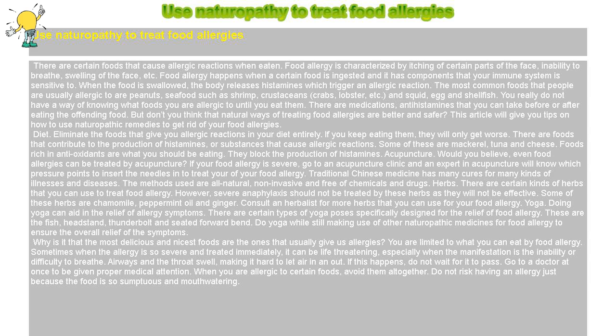Food allergy happens when a certain food is ingested and it has components that your immune system is sensitive to. When the food is swallowed, the body releases histamines which trigger an allergic reaction. The most common foods that people are usually allergic to are peanuts, seafood such as shrimp, crustaceans, crabs, lobster, etc., and squid, egg and shellfish.